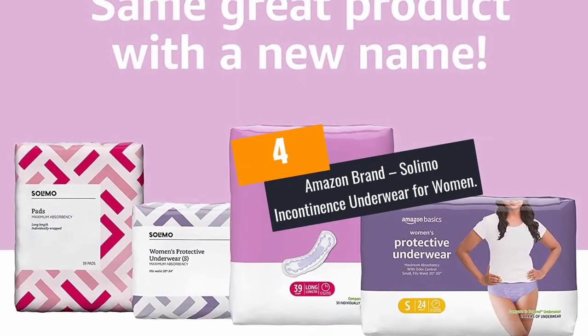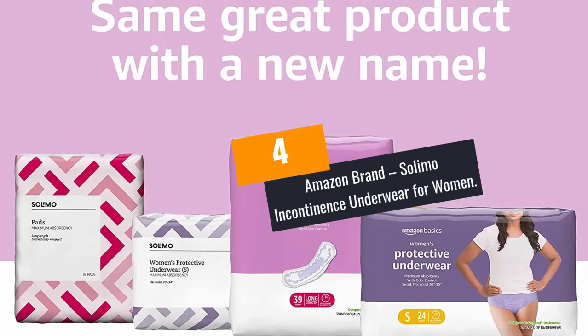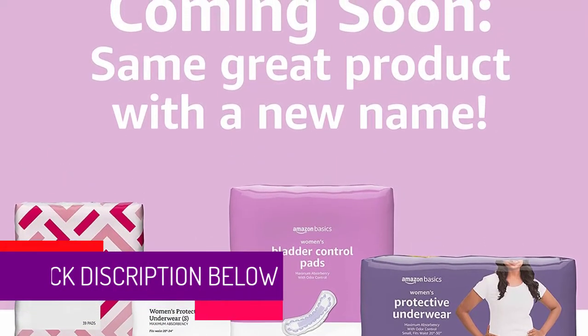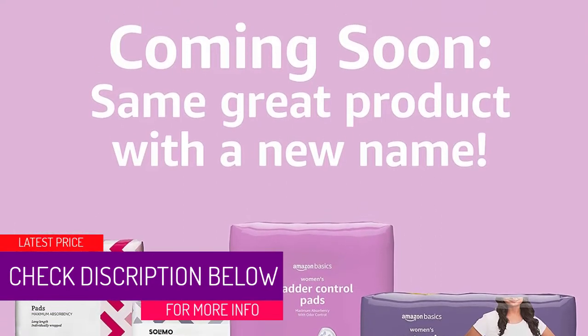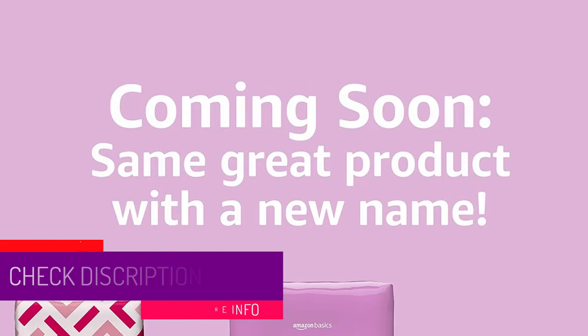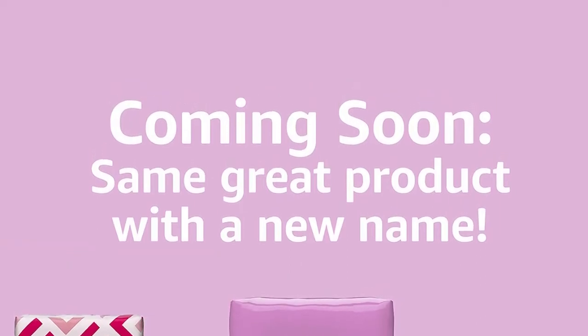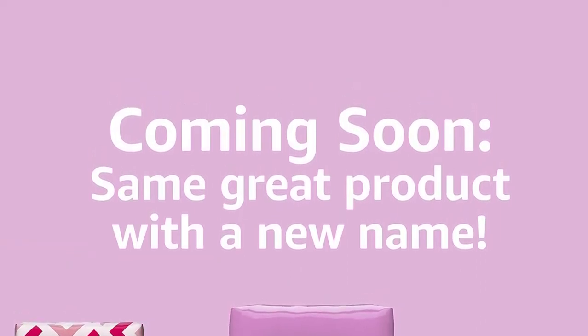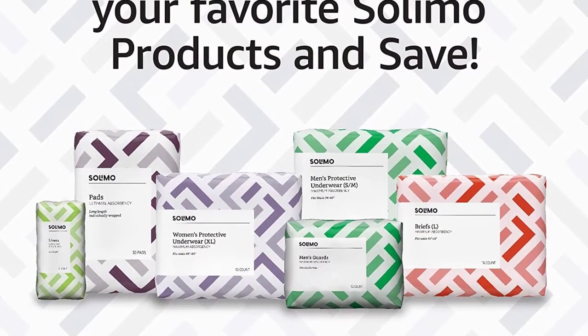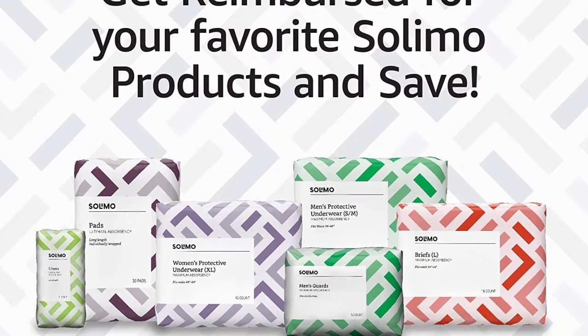At Number 4: Amazon Brand Solimo Incontinence Underwear for Women. This adult diaper controls temperature and moisture to keep the skin dry, healthy, and comfortable. The top sheet is pure cotton, which absorbs moisture quickly and makes it feel very soft against your skin. This adult diaper has the facility to absorb moisture at the maximum rate and prevents wetness.